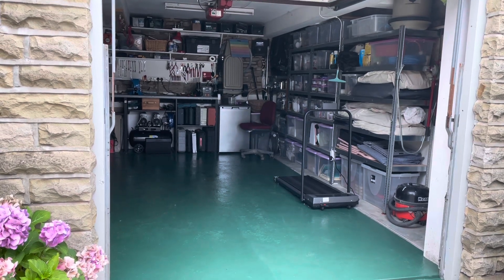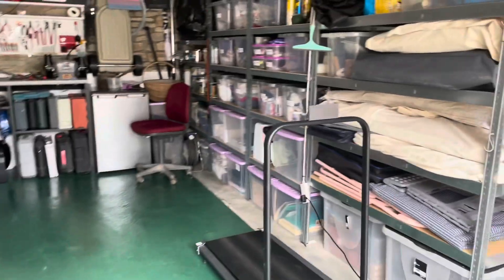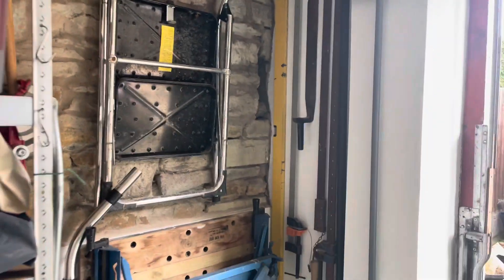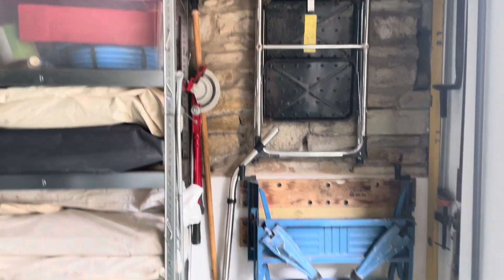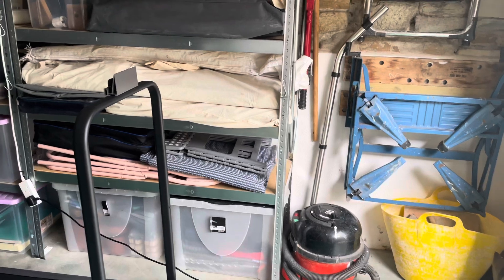Hi everybody — the garage is near enough 100% complete, so I'm going to show you what we've done. I'll turn around and we'll start at the garage door. This is what we've managed to achieve from what it was before. Starting off here in this corner — all the long things are tucked up there in that little space. I've just put my brush and shovel on that wall, and there's his workmate and his steps. Henry the hoover is there — can't be without Henry — he's vacuumed up our massive mess.